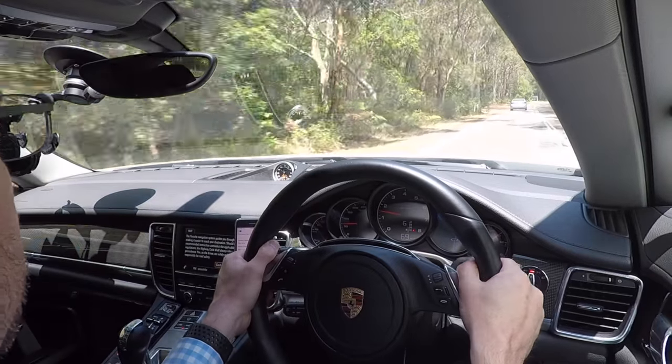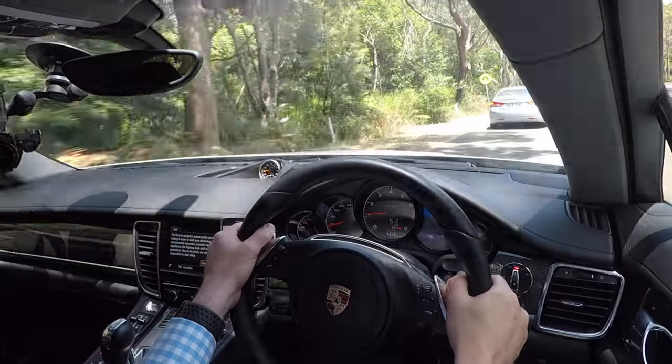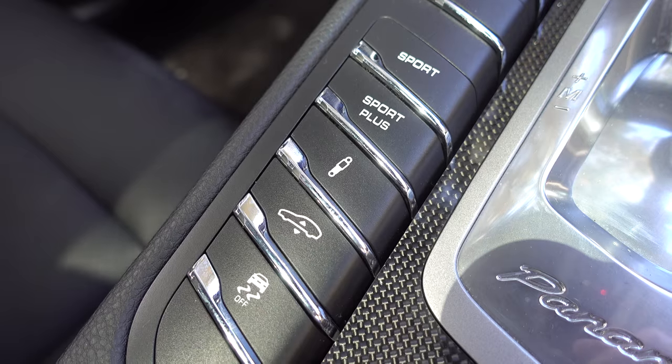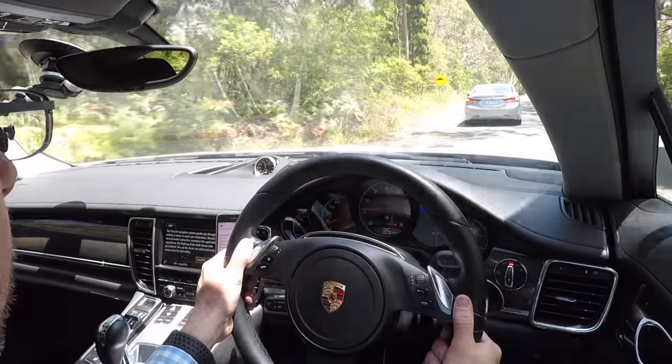The quality is sublime, really no expense spared. It's a base model Panamera from 2015, but it is very highly optioned. It's got side skirts, a sports exhaust system, a sport design rear apron, tinted LED taillights, and adaptive air suspension which allows the car to rise up or sit a bit lower when you change into sports mode.